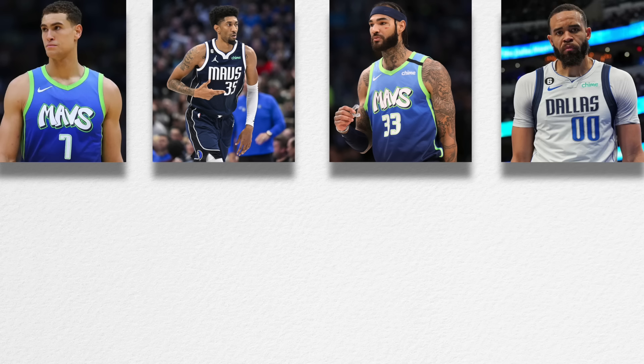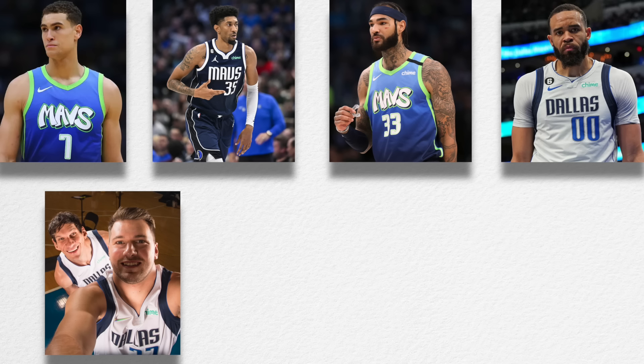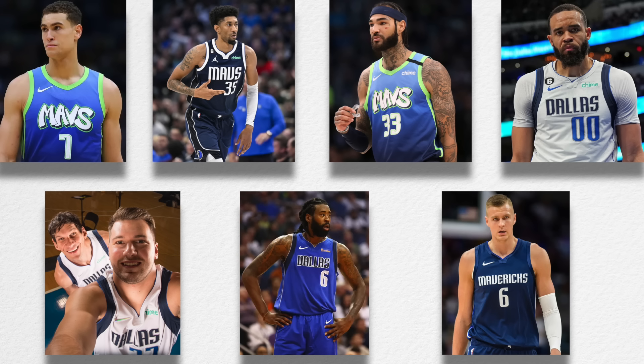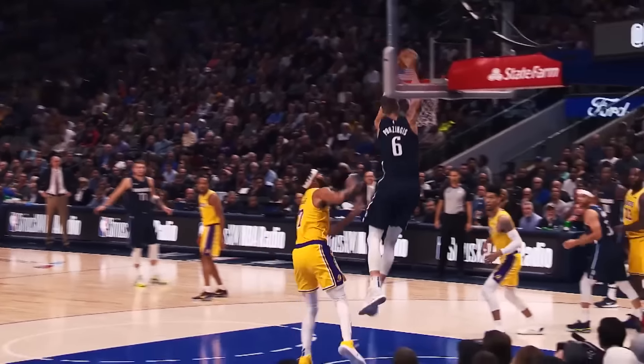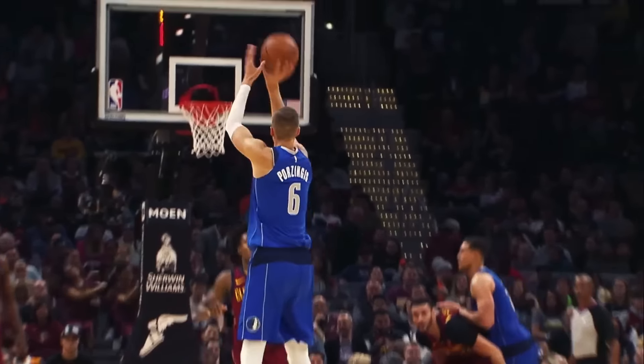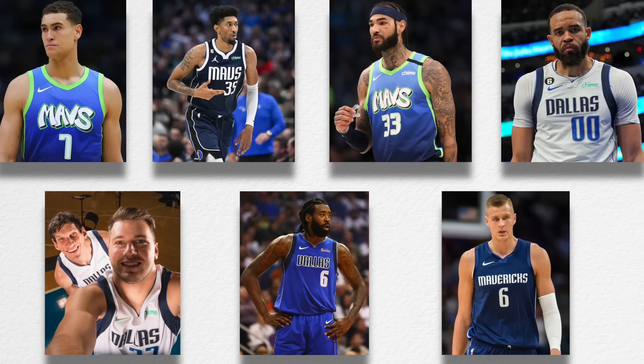Dwight Powell, Christian Wood, Willie Cauley-Stein, Javale McGee, Boban Marjanovic, DeAndre Jordan, and Kristaps Porzingis. What do those names have in common? Those are all guys who at some point in time were starting centers for the Dallas Mavericks during the first five years of Luka Doncic's career. And aside from Kristaps Porzingis, who had serious injury problems in Dallas, that is the most washed list of players you were ever likely to see.